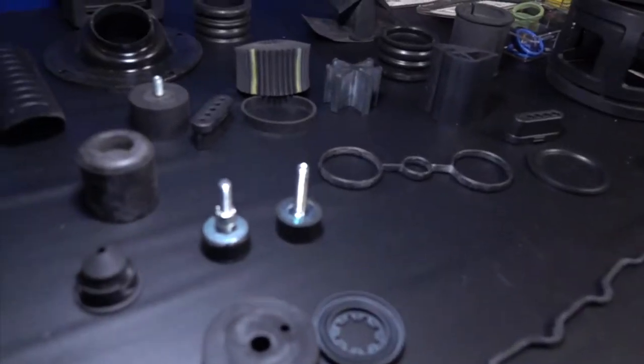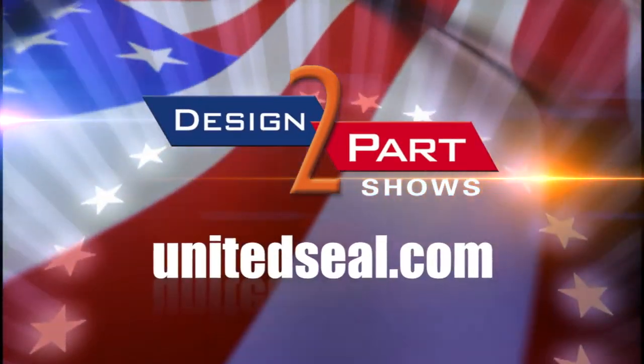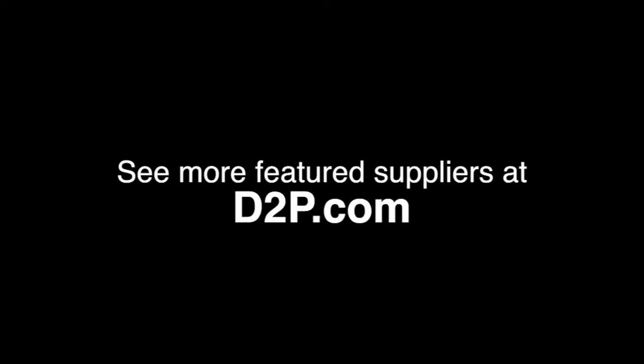We're the problem solvers, and we want to be the go-to for all of our customers' sealing needs. See us and other quality suppliers at d2p.com.